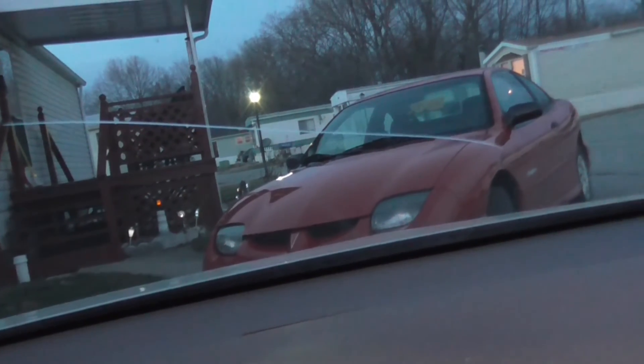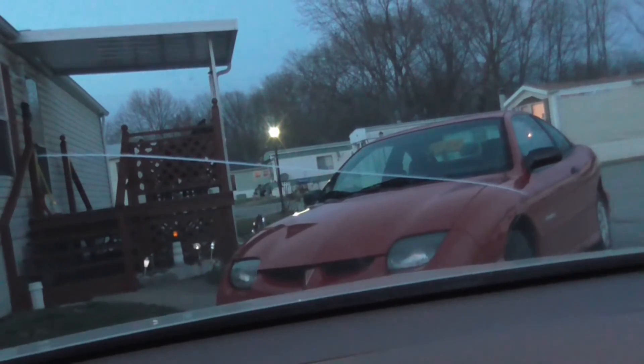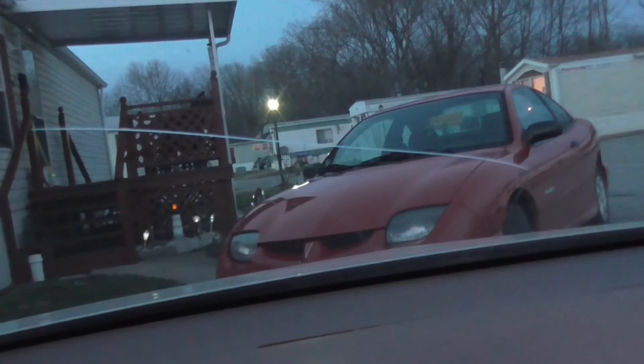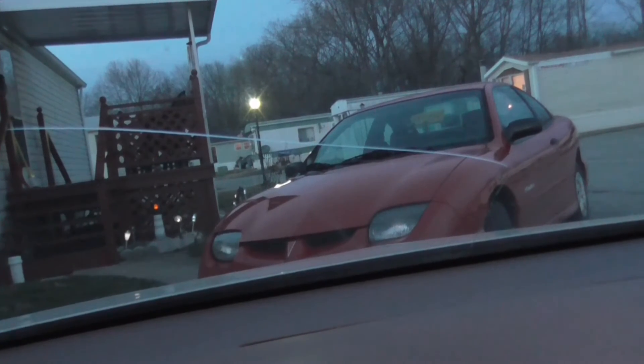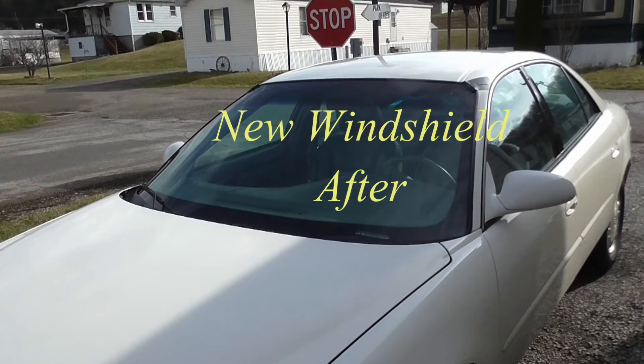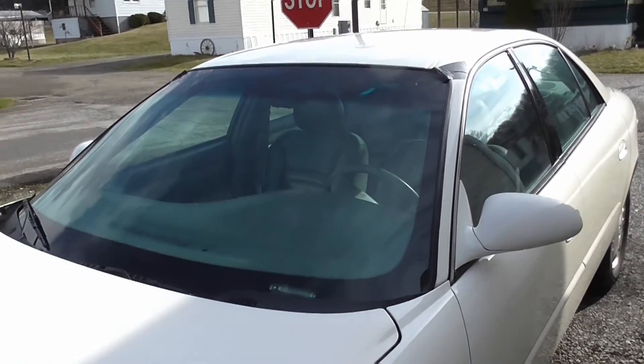Yep, I'll do another video once the new windshield is put in and I'll even tell you how much it cost. Later guys. Hi guys, this is a follow-up on my windshield.